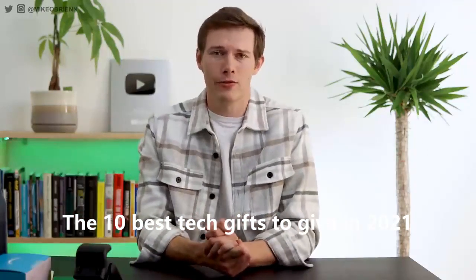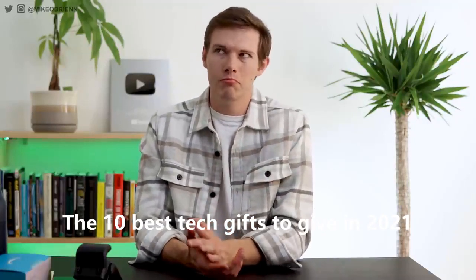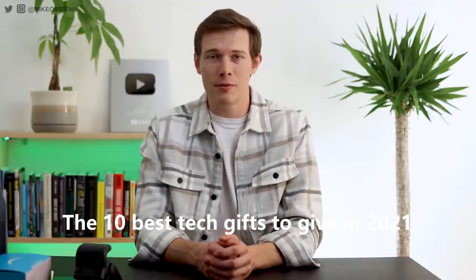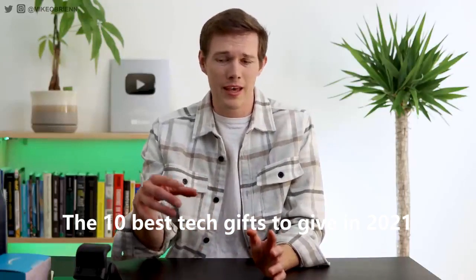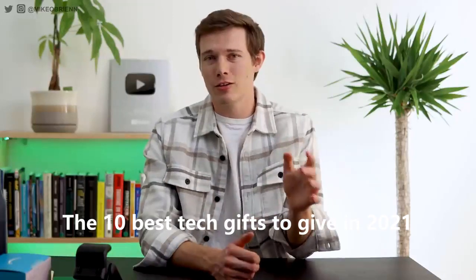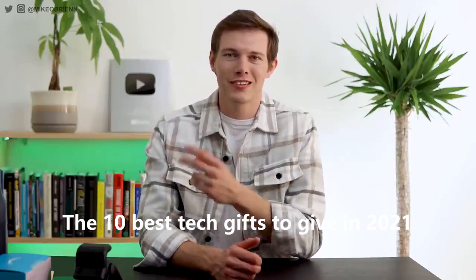That's it — those are my 10 picks for the best tech gifts you can buy for under $100. If you have any other ones, leave a comment down below. I love gift guides, so if you guys have any recommendations I would love to read through them, and who knows, maybe I'll make another video just like this one. If you enjoyed it, consider liking and subscribing. I'm Mike O'Brien — thanks for watching and I'll see you next time.